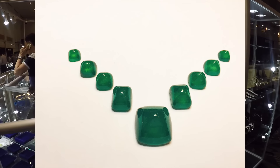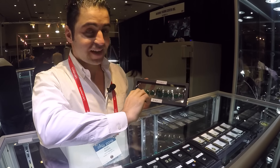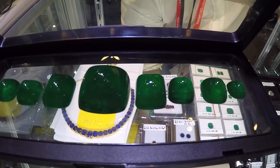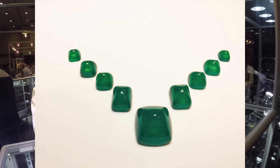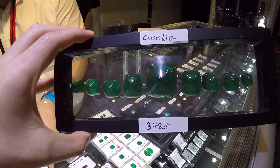We have an amazing set of Sugarloaf Colombian Emeralds, 378 carats, 9 stones. This is a one-of-a-kind set. It has been in someone's estate for 30 years. There is no resin, moderate to minor oil. Still not certified, but I guarantee Colombia. Beautiful set.